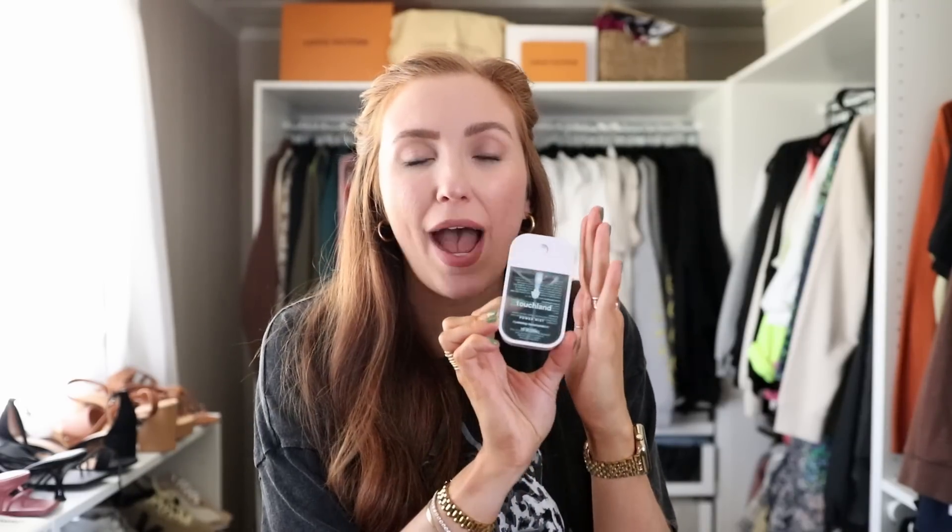Next up, this incredible hand sanitizer. I did not understand the fad until I tried it. This is vegan and cruelty-free. You're going to get 500 pumps out of here. I even got my mom obsessing over these. I share them all the time on my Amazon Live and Instagram. I have them in my diaper bag, purse, car, house — everywhere. I like that it is vegan and cruelty-free, and for this tiny little thing that fits so well everywhere, you're going to get 500 pumps. This is the frosted mint scent — my favorite of them all. You can get them in packs of three or five on Amazon.